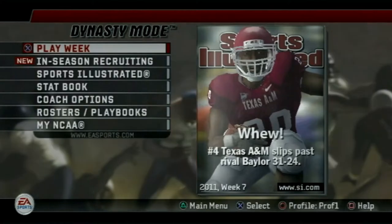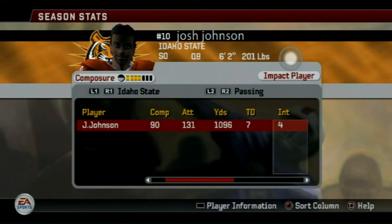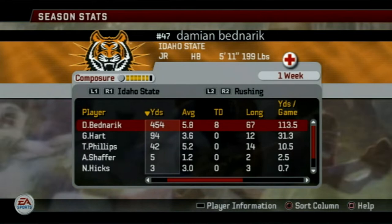Welcome back everybody to the Montana State Bobcat Dynasty on NCAA Football 06. Today we're going to be taking on the Idaho State Bengals. Josh Johnson is an impact quarterback with 7 touchdowns and 4 interceptions and a 68% completion percentage. He seems to be a pretty solid quarterback so far.